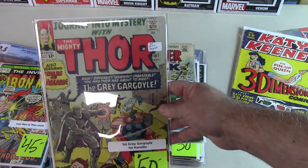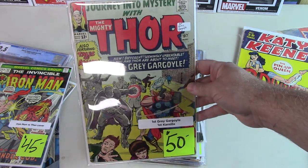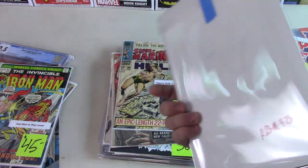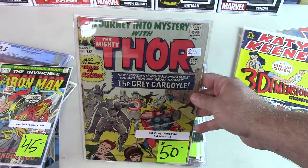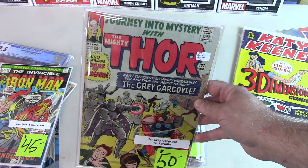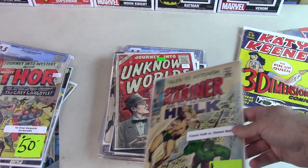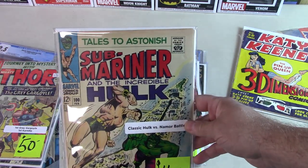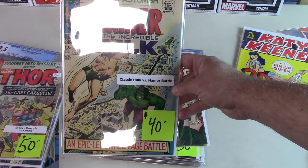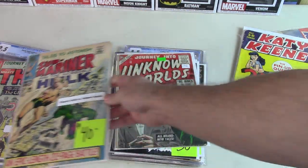Journey Into Mystery again — this is an earlier one, issue 107, first Gargoyle, first Carnilla. A couple of very minor first appearances, so I didn't buy it specifically for that, but it's a Journey Into Mystery book and I don't have many of those left. I had them all at one time, but ended up selling almost all my Marvels when we moved — ended up owning two houses at once, which wasn't fun. Sold my FF run, Spider-Man, Journey Into Mystery, Thor — they all went to pay for where I'm living now.